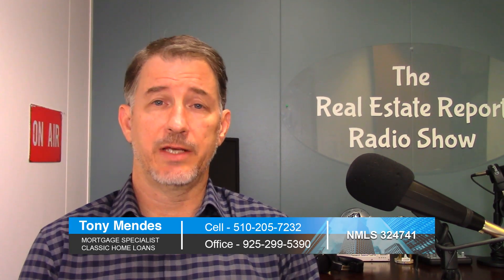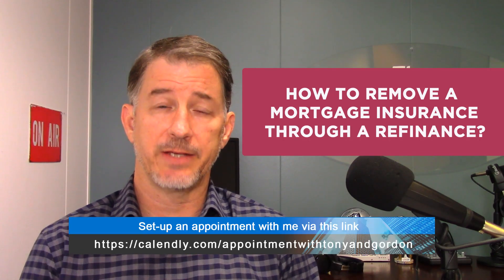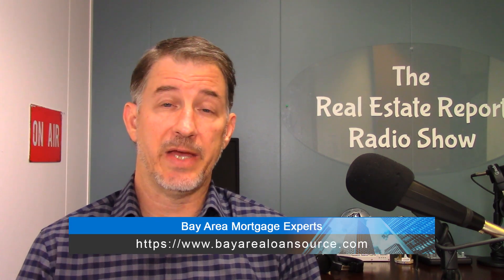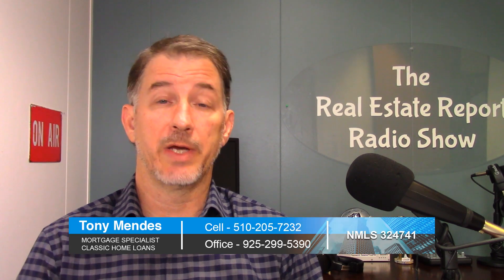Welcome back YouTubers, I'm Tony Mendez. Thanks for joining us today. We're talking about how to remove mortgage insurance through a refinance. It's part three of a series on when to refinance your mortgage. You can always check out some of the past videos here, and subscribe when new videos pop up by clicking this button right here.